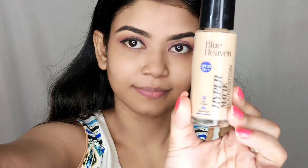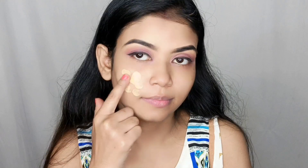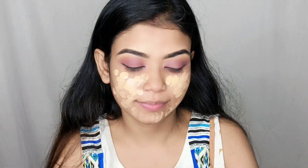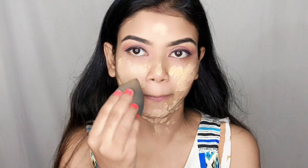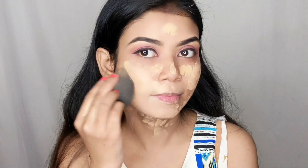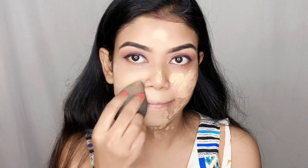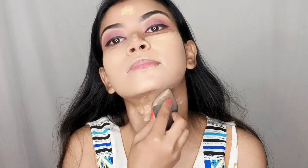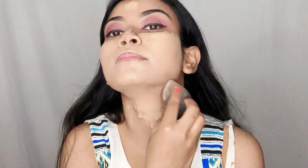After this I started my base makeup. First of all I used a silicone base primer in my T-zone area, applied it well and blended it so that it creates a smooth base. After this I used the Blue Heaven hyper matte foundation from my face to my neck area. After applying it, I used a damp beauty blender to blend it. This foundation gives a very dry, matte look so you can definitely try it with oily skin type, and it oxidizes a little so you have to choose a good shade.